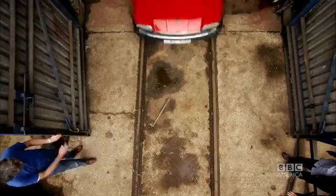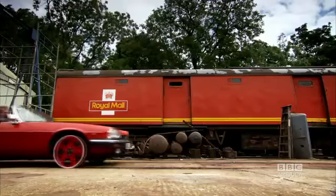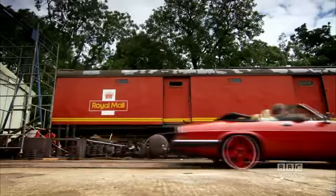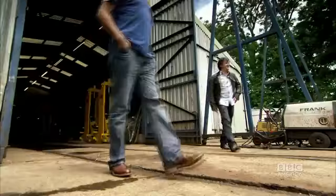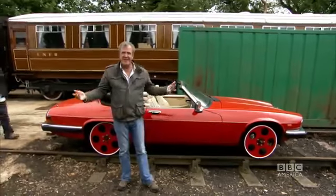Finally, our XJ Express was ready. What we've done is replaced the standard wheels with train wheels, and that's it.